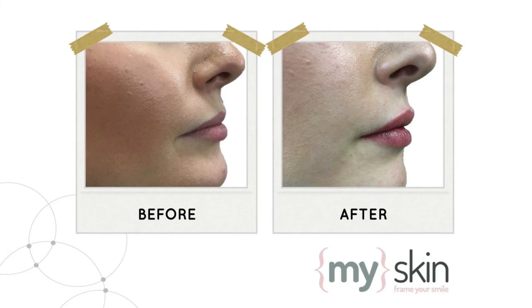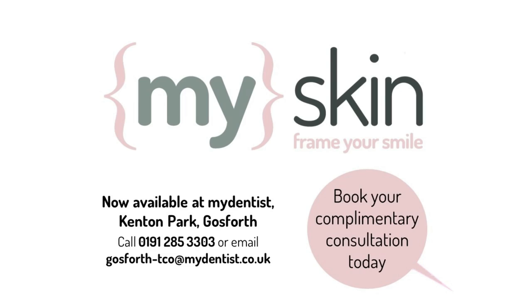We also had a girl in who wanted some fillers put into her lips. She liked the shape of her lips, she just wanted a little bit more of a natural look and a little bit more plumpness. So with the filler, we were able to give her the smile that she's always wanted.